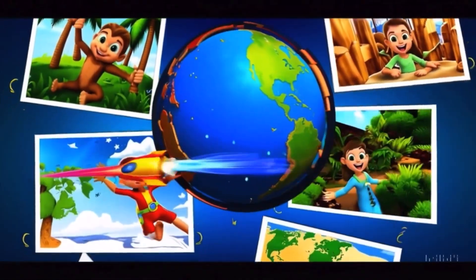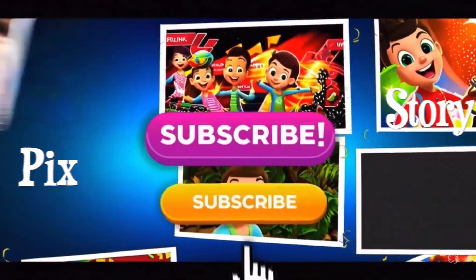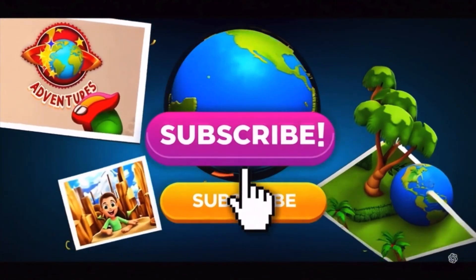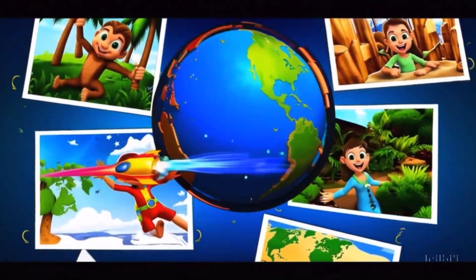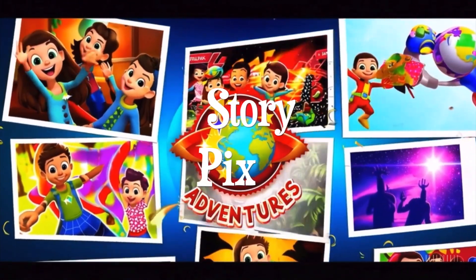Wow! Who knew so many animals use tools like humans? Which one surprised you the most? Let us know! And don't forget to like, subscribe, and share this video with your friends for more StoryPix adventures! See you next time, explorers!